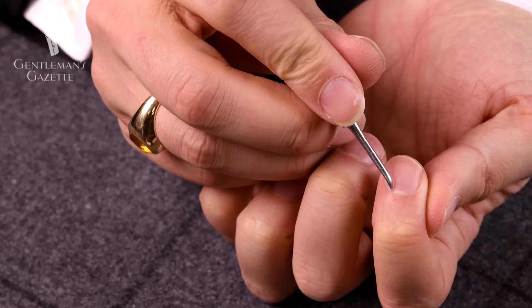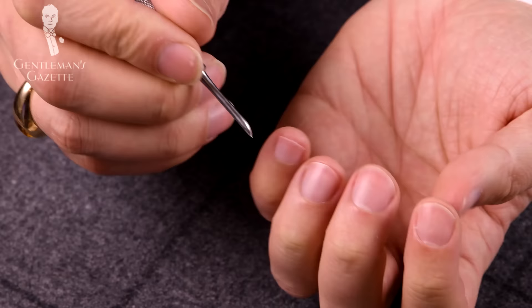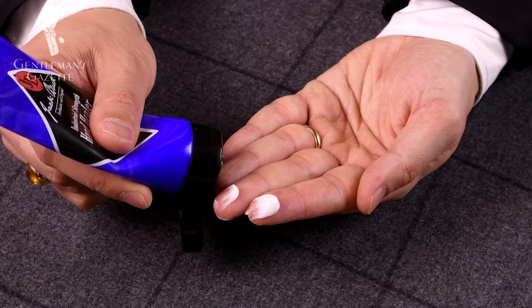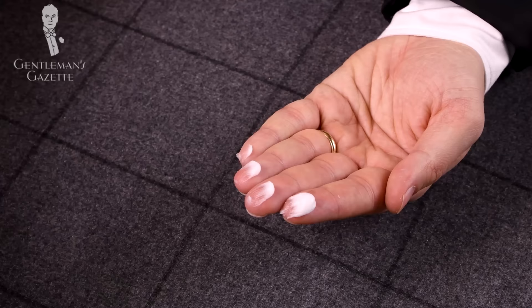The other tool that's really helpful is a so-called cuticle pusher that has a little tip and a little pusher at the end, and it really helps to remove all of the dry skin around your cuticles. Optionally, you can use some hot water that makes your cuticles softer and easier to trim. Last but not least, you should invest in a quality hand cream because it really helps to give your nails a polished look and it's also good for your hands.